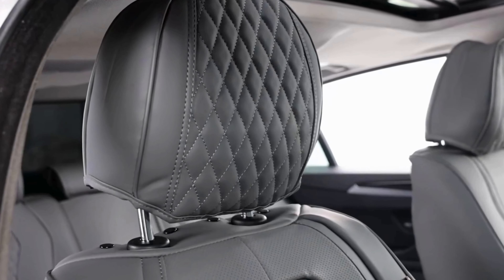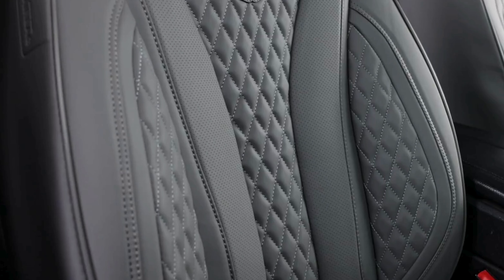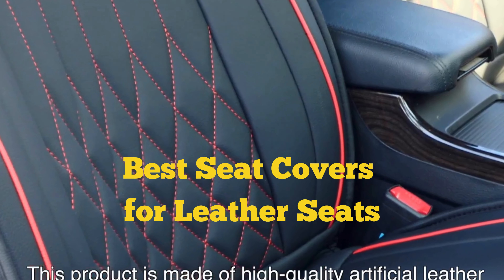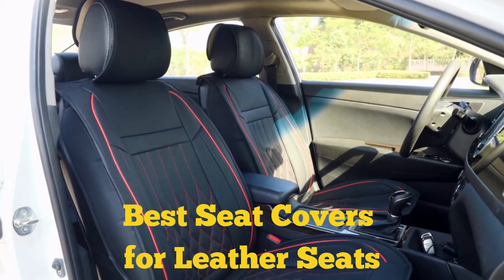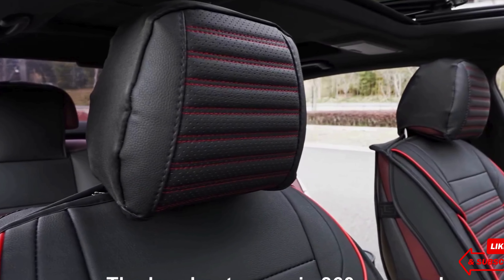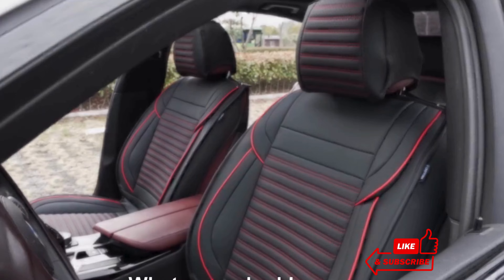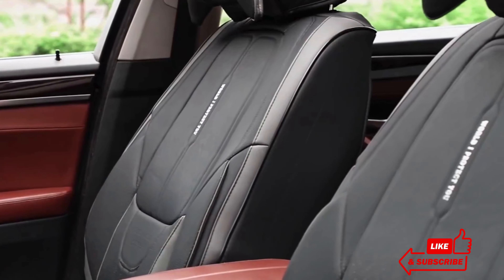Hi, this is Kiel's Garage. Welcome to our channel. Today, we're diving into the world of premium comfort and protection with the best seat covers for leather seats. Whether you're looking to preserve your car's interior or enhance its style, we've got you covered.